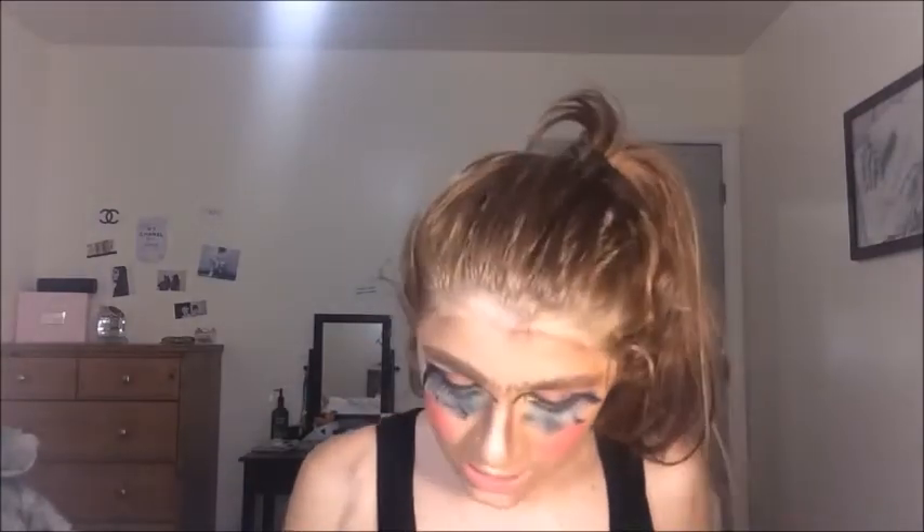Bronzer. Our face is like our bronzer already. But we're totally going to not forget bronzer — like, who are we, stupid? It should look like that. And then you just go. Yes, get it in there.